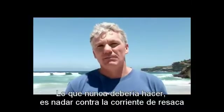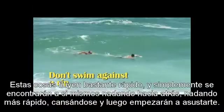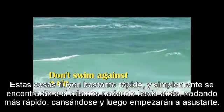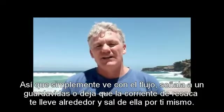What you should never do is swim against the rip. These things flow pretty fast and you'll find yourself going backwards, swimming faster, getting tired, and then you'll start to get scared. So just go with the flow, signal for the lifeguard, or let the rip take you around and get out of it yourself.